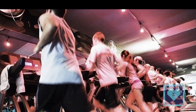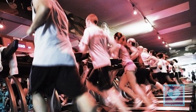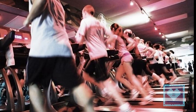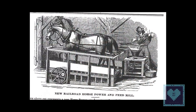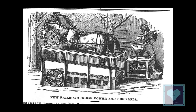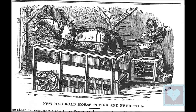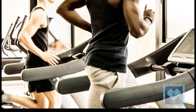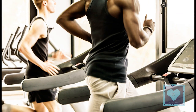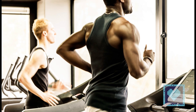A treadmill is a device generally for walking or running while staying in the same place. Treadmills were introduced before the development of powered machines to harness the power of animals or humans to do work, often a type of mill operated by a person or animal treading steps of a treadwheel to grind grain. In later times, treadmills were used as punishment devices for people sentenced to hard labour in prisons. The terms treadmill and treadwheel were used interchangeably for the power and punishment mechanisms. More recently, treadmills are used as exercise machines for running or walking in one place.